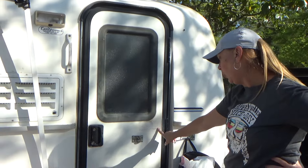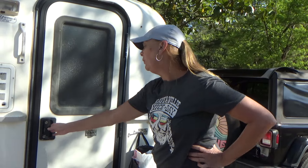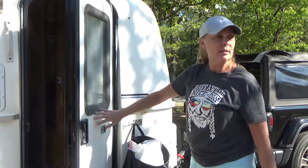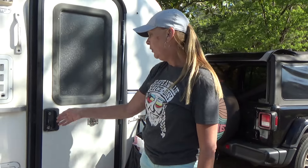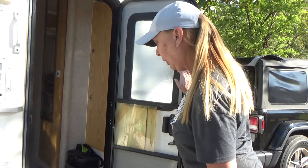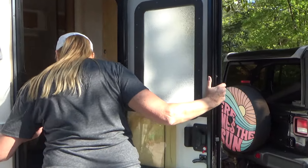I guess this is a common thing that happens with these doors. I can imagine. I've seen a lot online where the wind will grab it and it smashes against this. So it's got a little damage there. It's sealed. Okay, come in.